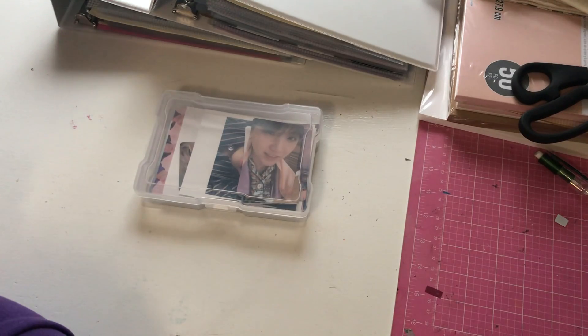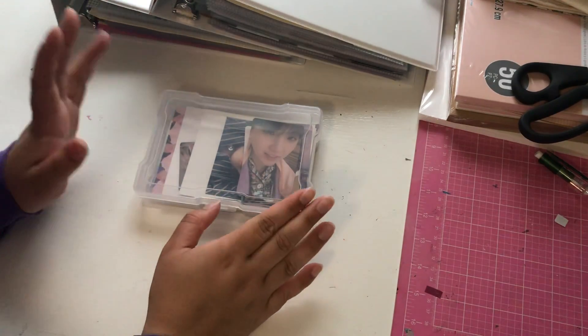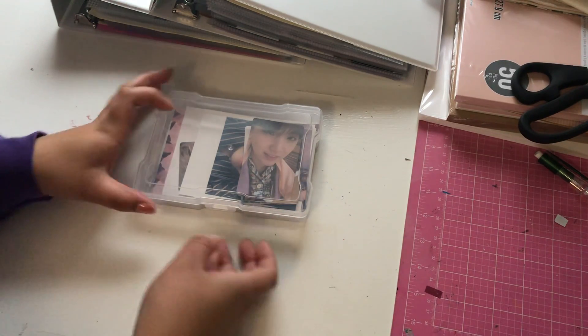Hi guys, welcome back to my channel! Today I am doing another storing and organizing my photo cards video. I've been saving them up since last time I filmed, so yes, let's go through them.